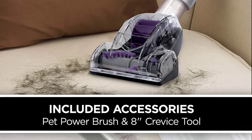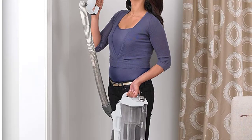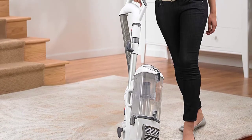It deeply cleans carpet and floors. There's no need to carry the whole vacuum upstairs — just detach the pod for easy lightweight cleaning on stairs. Also, for overhead cleaning, simply lift away the pod and detach the cleaner head.